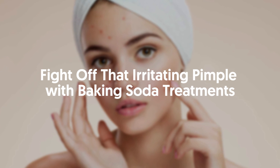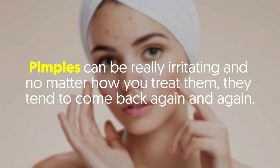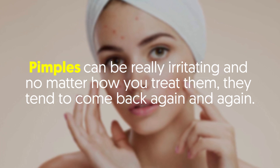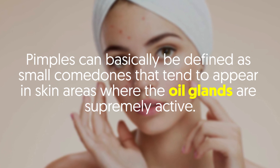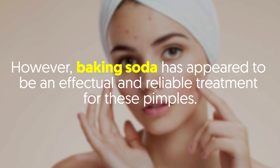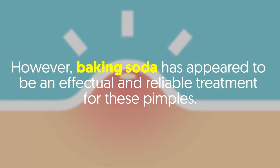Fight off that irritating pimple with baking soda treatments. Pimples can be really irritating, and no matter how you treat them, they tend to come back again and again. Pimples can basically be defined as small comedones that tend to appear in skin areas where the oil glands are supremely active. However, baking soda has appeared to be an effectual and reliable treatment for these pimples.